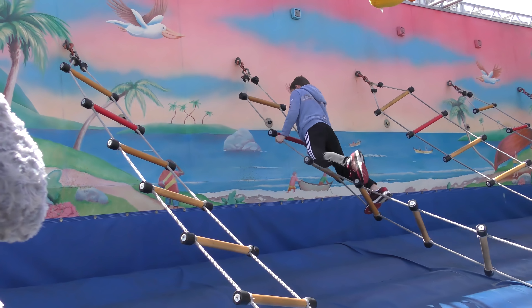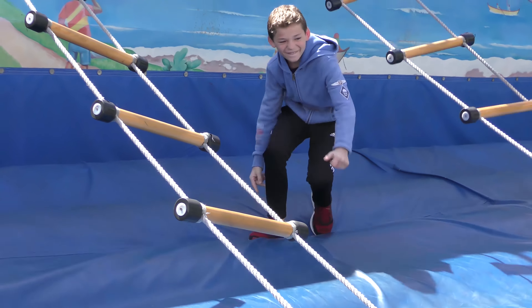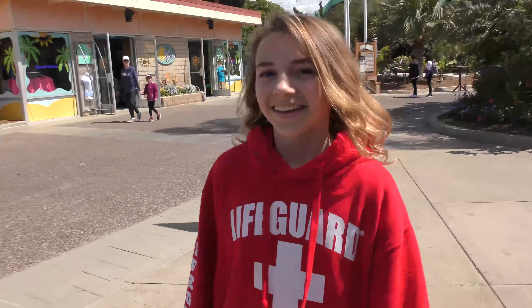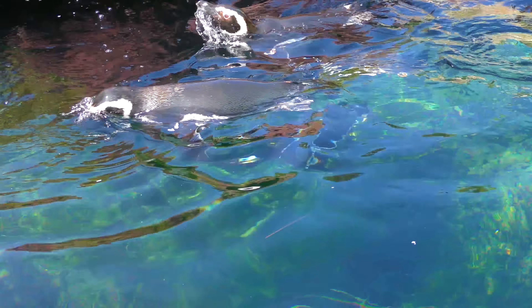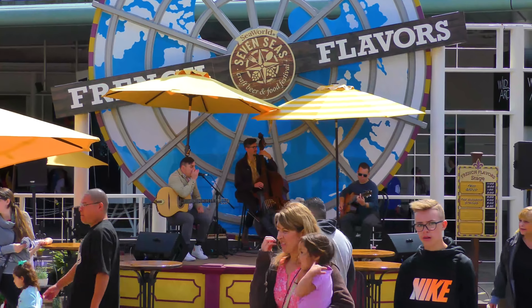They're getting wiggly. Thomas is almost there. We're coming, Tyler! Come on, Tyler! I fell. That was so close though. My first one went away. He needed a consolation prize. You did really good.